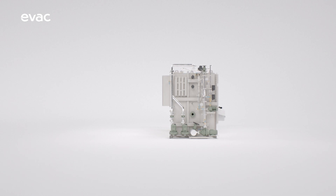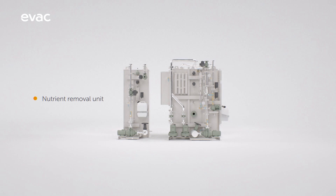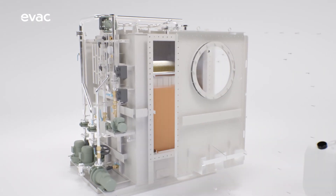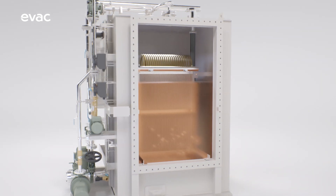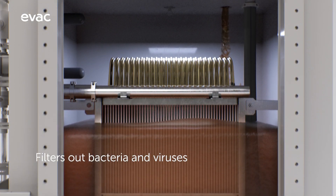The MBR is also available with a nutrient removal unit that allows vessels to operate even in environmentally sensitive areas. The EVAC MBR delivers the best possible treatment results by filtering out particles as small as bacteria and viruses.